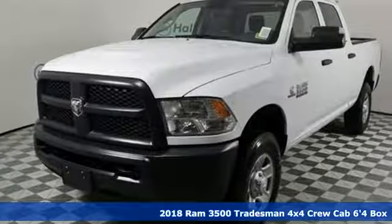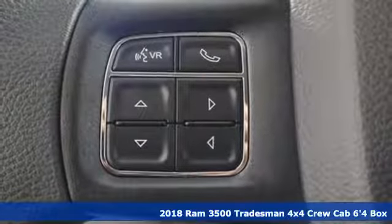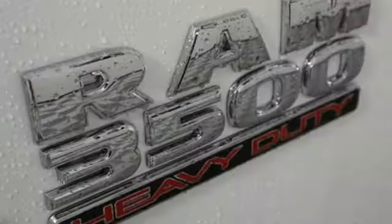It's a new 2018 Ram 3500. This 3500 was built for the jobs that demand more, tested for the days that make lesser trucks bow out, engineered for extremes.